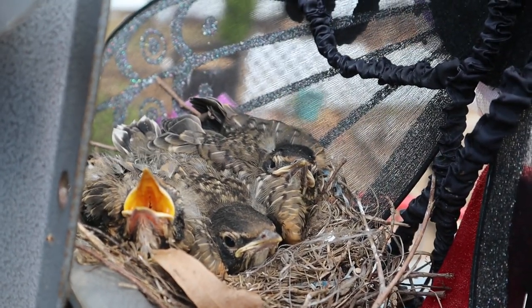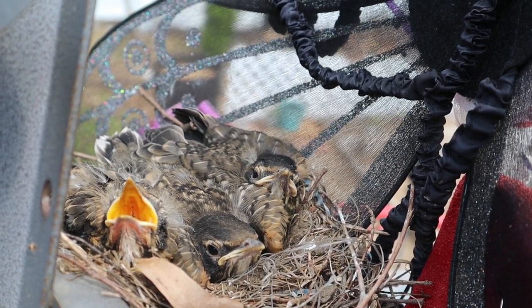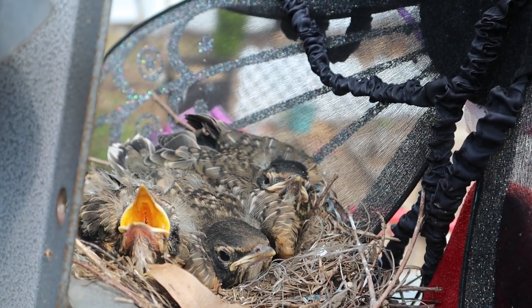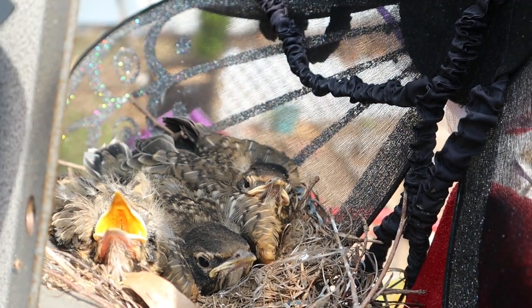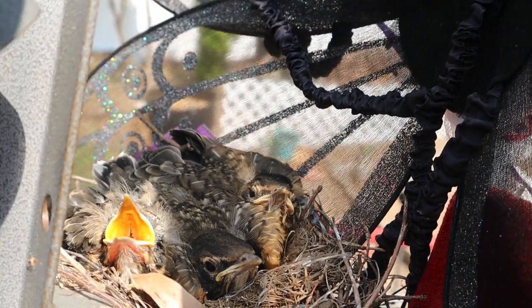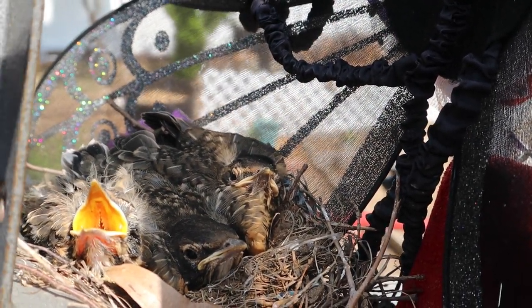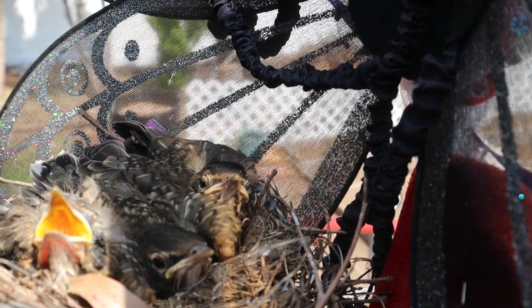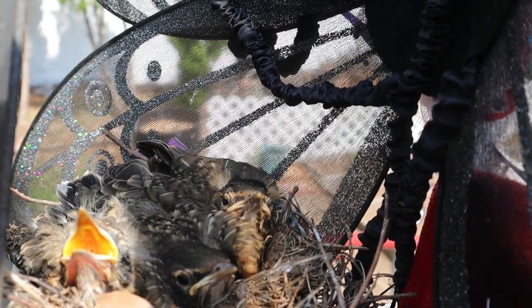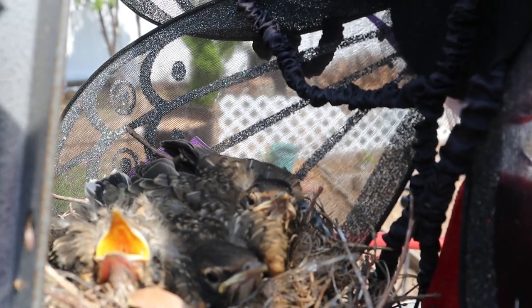That's one waiting for mom, mouth open, ready to eat. Mom is going to swoop in and just drop whatever she's got and he'll be all set. That's the one that's hungry right now because the other ones have their mouths closed, so maybe they are not hungry. Yeah, this one is kind of ready for food.